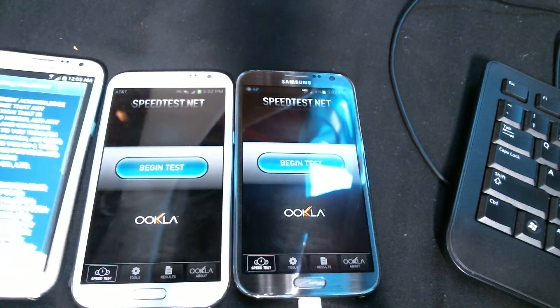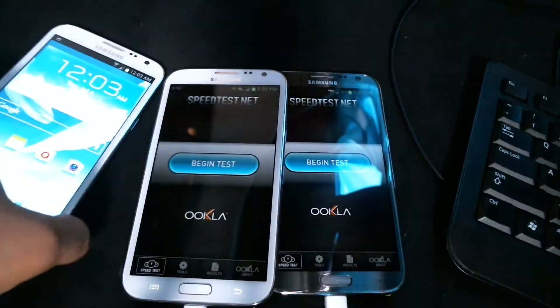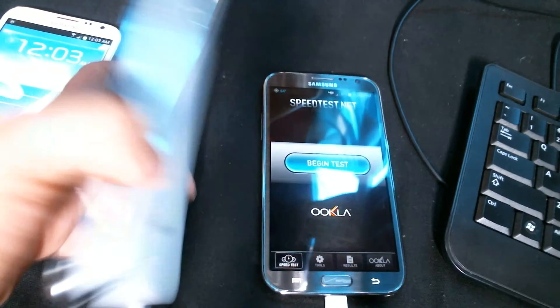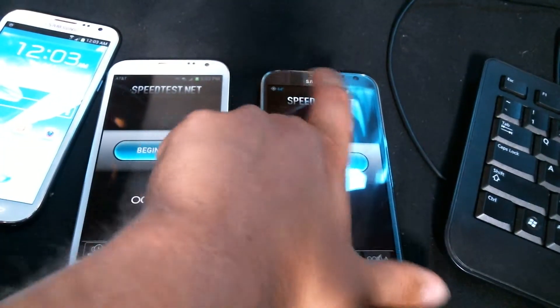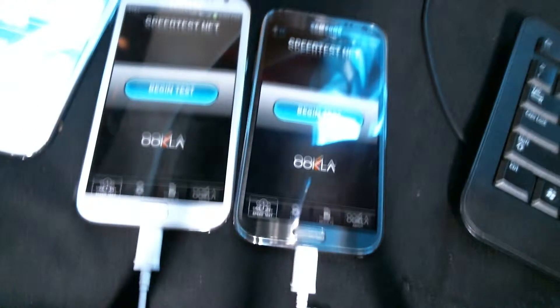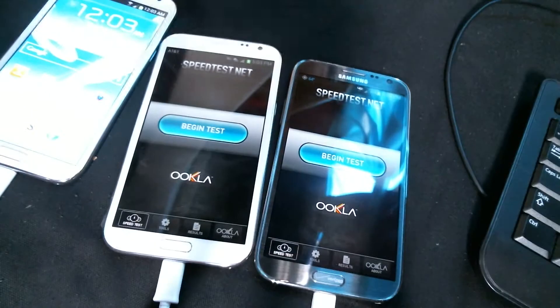Hello everybody, this is the Planet Earth here. So we have two Note 2s from AT&T, one here, one here, and here's a Verizon LTE phone. We're going to show what network is better in the Marina here, in Marina del Rey, California.